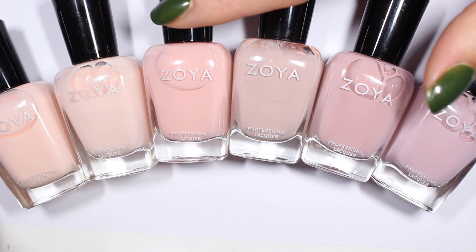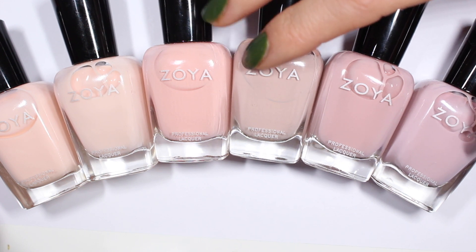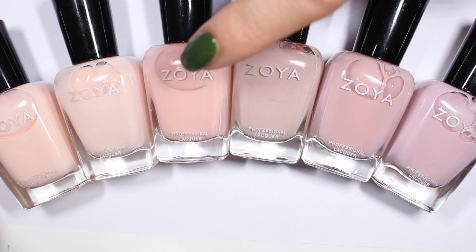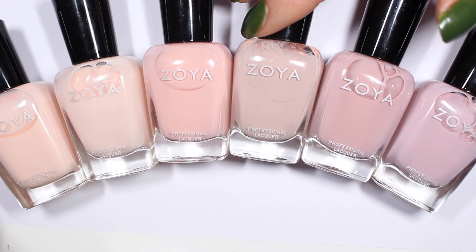If you haven't watched one of my comparison videos before, we are going to look at each one of these polishes individually. I'll show you a swatch, we'll talk about where it came from and when it was released, and then I will show you all six of them compared against each other. And if there are any that are super close, I will live swatch them right next to each other so you can see how they compare on the nail and not just in the bottle and on swatch sticks.